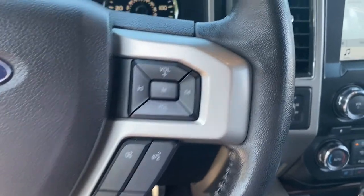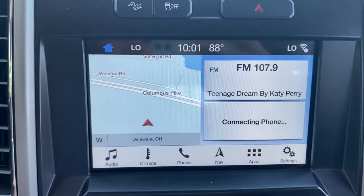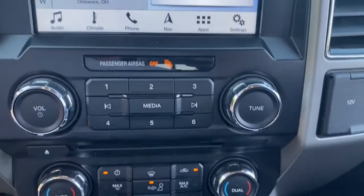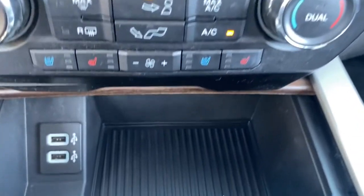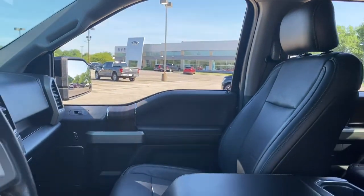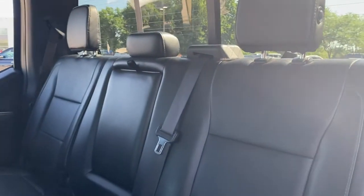These are just some of the great options this vehicle comes with: navigation system, electronic stability control, aluminum wheels, seat memory, universal garage door opener, leather seats, trip computer, automatic headlights, power windows, and four-wheel disc brakes.